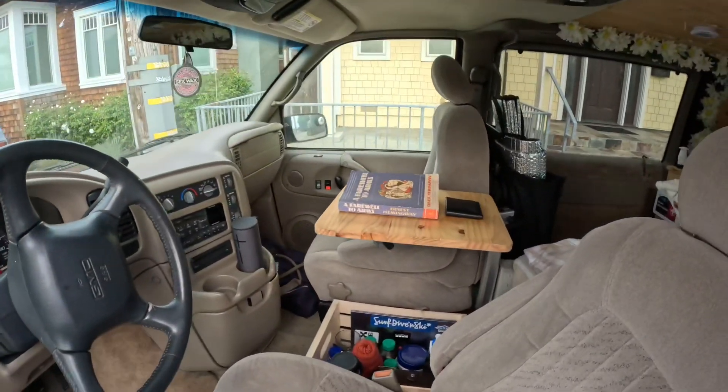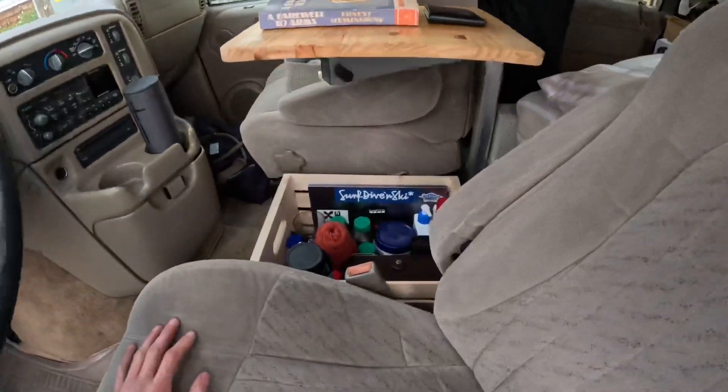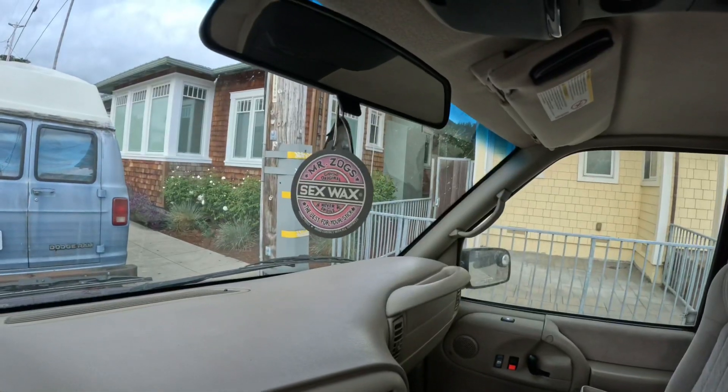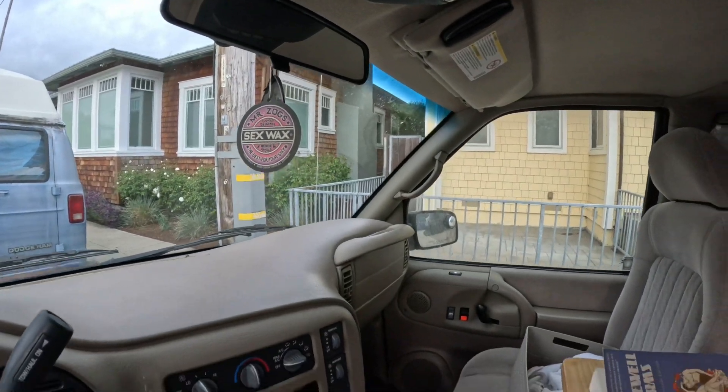We're gonna start in the front seat. We've got a little bedside table and storage compartment, along with a speaker and a compulsory sex wax air freshener.